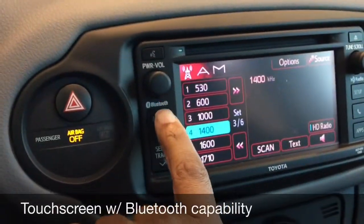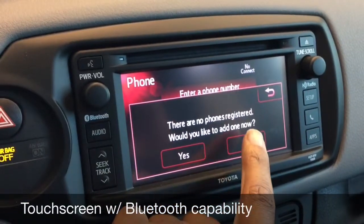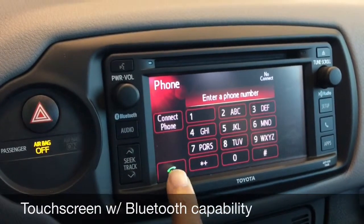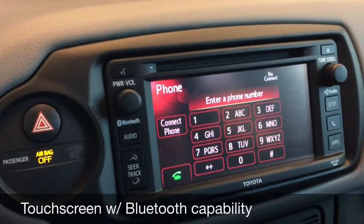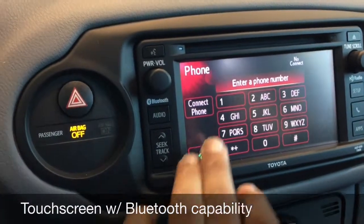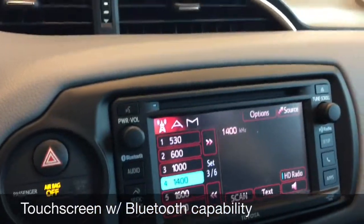As I mentioned before, it does have Bluetooth capability. Press the phone button here — we don't have a phone hooked up right now, but this is where you'll do your hands-free connectivity, where you're going to answer your calls, and it'll play your calls throughout the cabin. You can hang up the phone, answer the phone here, and all your call information will be displayed here.